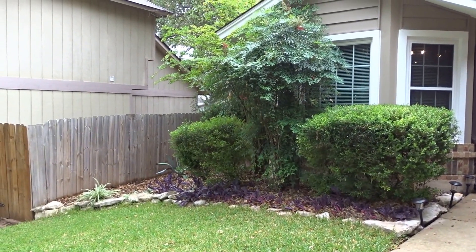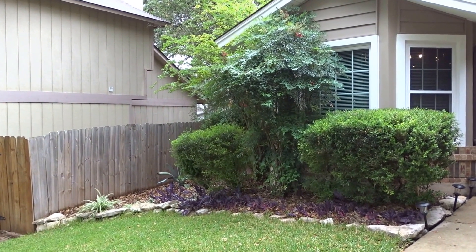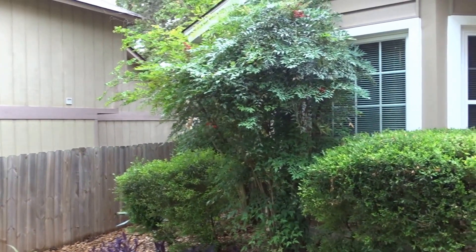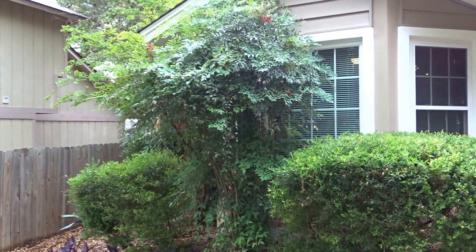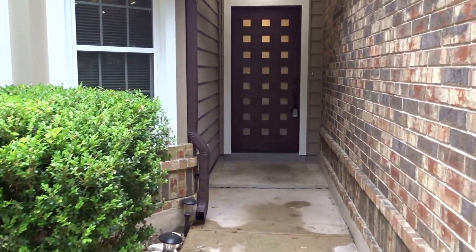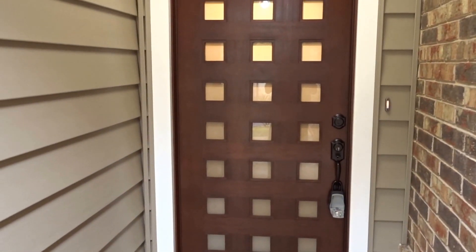This is just my personal preference, but I would probably do away with that one tree — it's gonna be covering up that window — or a bush, I'm not sure what it is. Not a big deal, just my personal preference; maybe you like it. But I think that'll show off more of the house, which is very nice by the way.